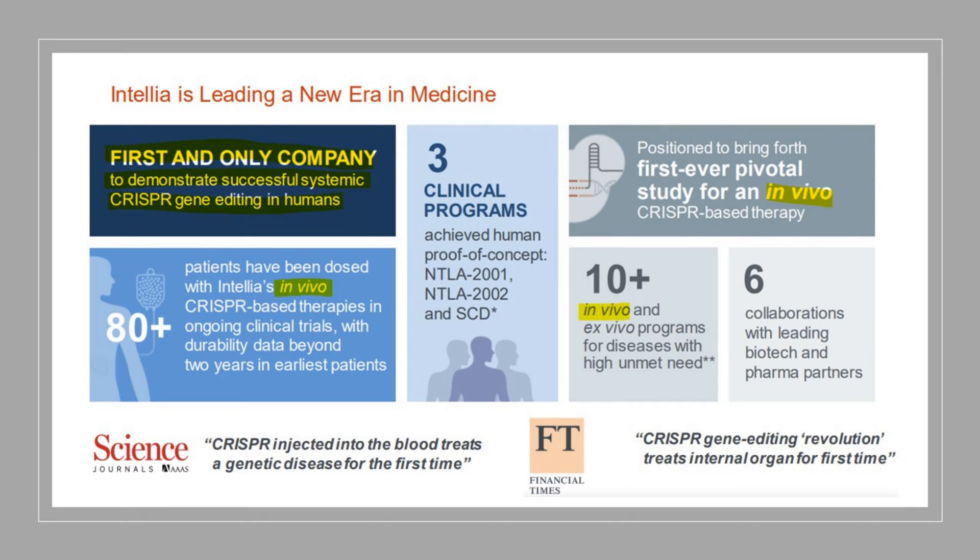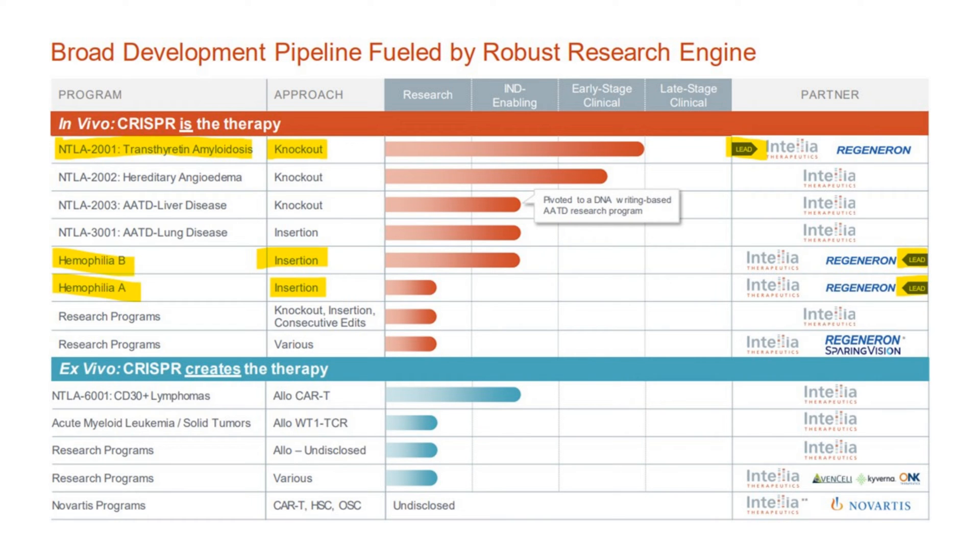When you go to their investor deck — they just put one out this month, and it's quite good, not too technical — this paragraph says: 'the first and only company to demonstrate successful systemic CRISPR gene editing in humans.' You might say, well, we have CRISPR Therapeutics which is just about ready to commercialize their first drug. The hint is in this term 'in vivo,' which means inside the body. CRISPR injected into the blood treats a genetic disease for the first time. In the case of CRISPR Therapeutics, what they're doing is taking out bone marrow, modifying it, and putting it back into the patient — very different from giving somebody a single injection, and also quite expensive.